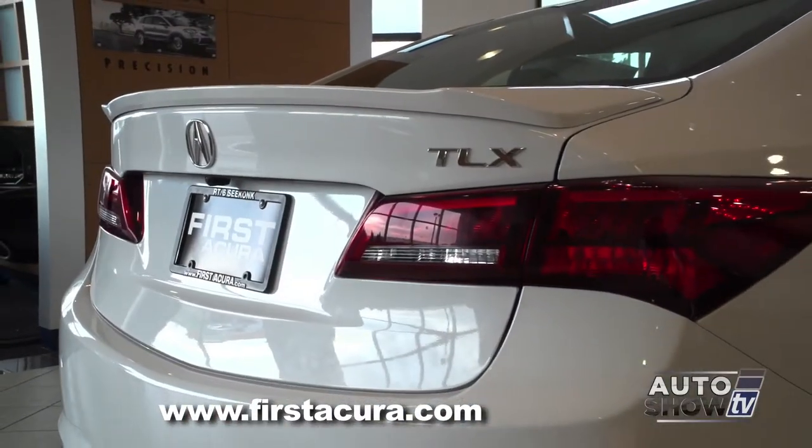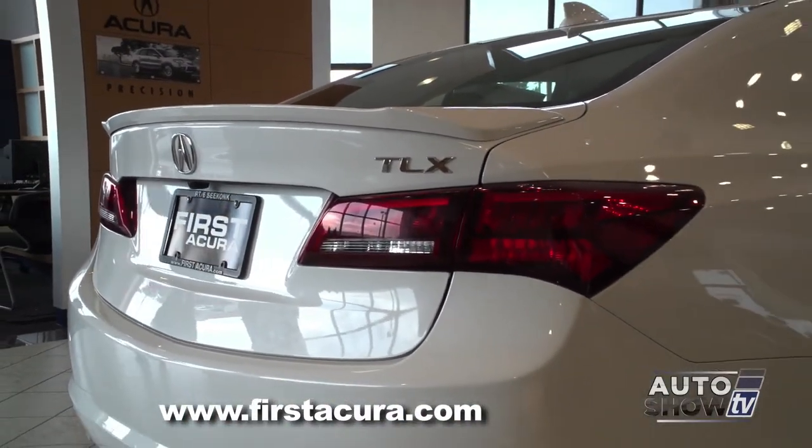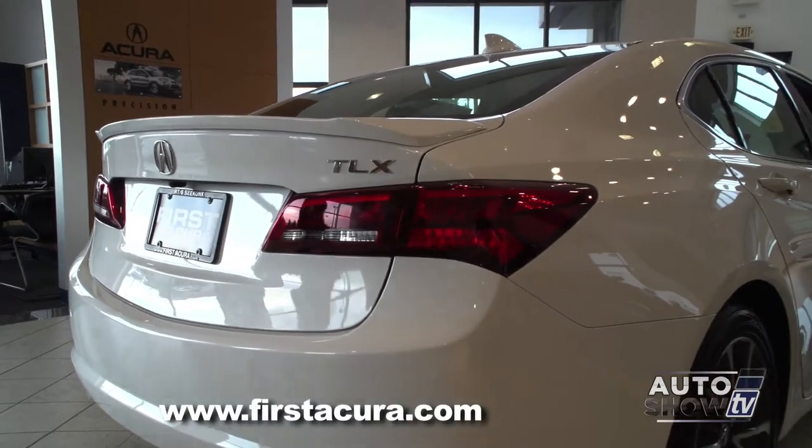Come on around the back. LED taillights, LED brake lights — LEDs are everywhere in this car.